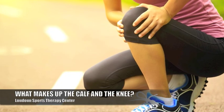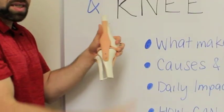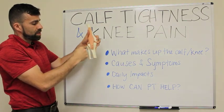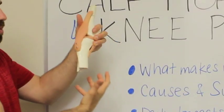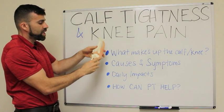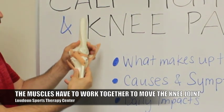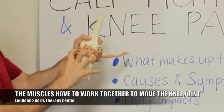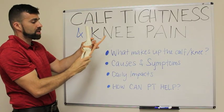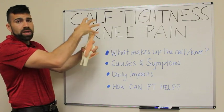So what makes up the calf and the knee complex? If you look at the bone structure, the femur is the thigh bone. The tibia and the fibula actually make up what would essentially be the calf in the posterior aspect. Together, they work the knee joint. Your calf muscle would be here while your hamstrings would be on the posterior aspect. If you flip around, this would be your shin and this would be your quadriceps.